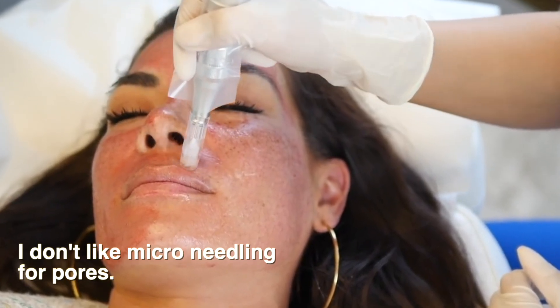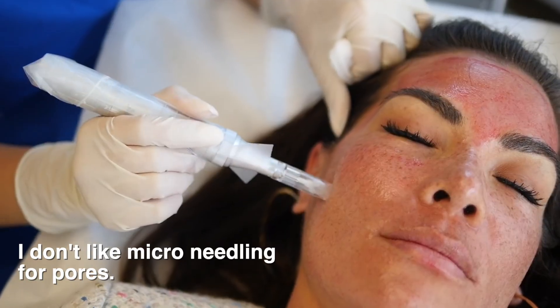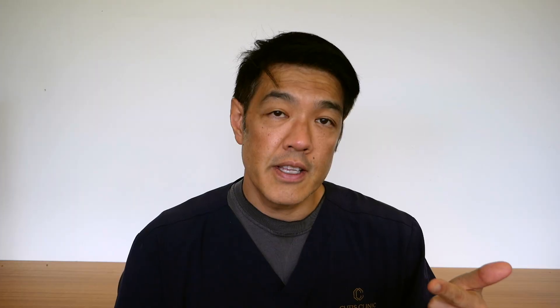Guys, I hope you liked that video. It's important to understand the type of pores you have and your skin type — that way you will always find treatments which are effective and safe.